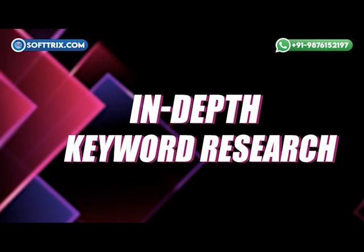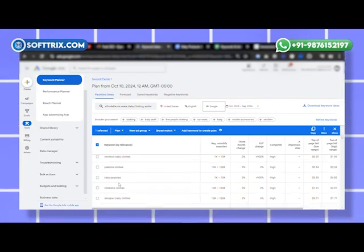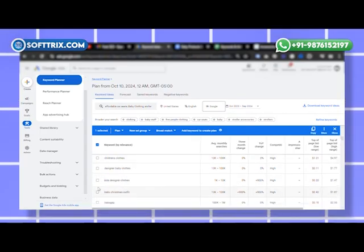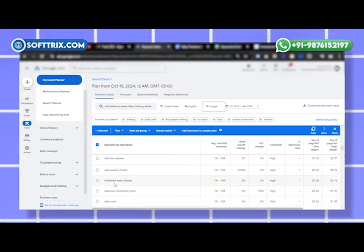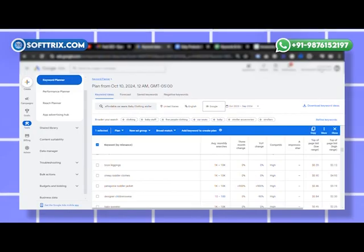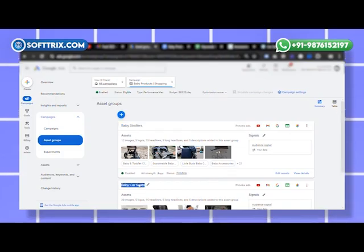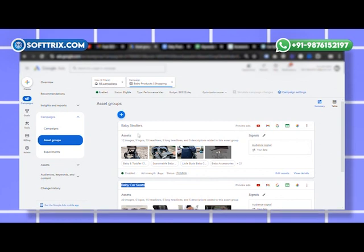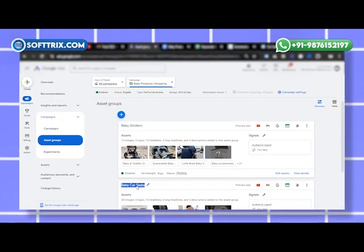To address these challenges and maximize the client's ad spend, we implemented a multi-faceted strategy. First, in-depth keyword research — we refined their keyword strategy, shifting from broad terms like 'baby products' to more specific, high-intent search terms like 'best baby stroller' or 'affordable car seats.' We also introduced negative keywords to filter out low-intent clicks. Second, product-specific campaigns — we created tailored ads for individual product categories like strollers and car seats, each paired with exclusive promotions like 10% off for new parents, which helped increase ad relevance and conversion rate.